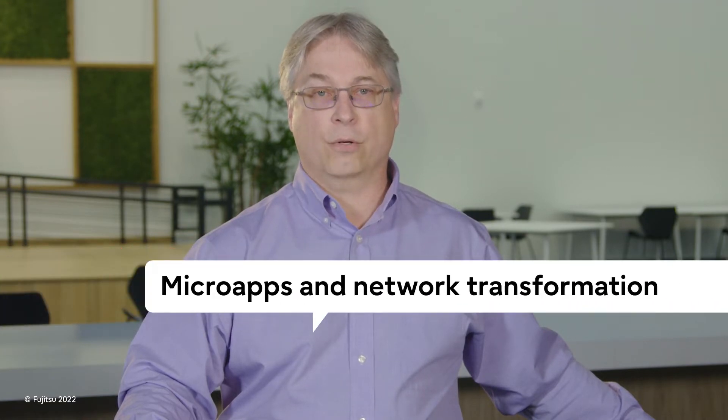Hi, I'm Darrell Whitlock with Fujitsu Systems Integration Practice, and I'm here to start an open dialogue about micro-apps and how they can power your network transformation.